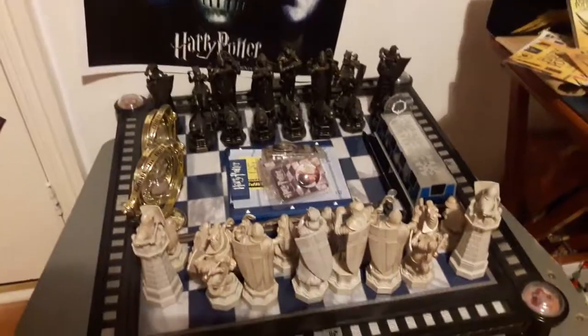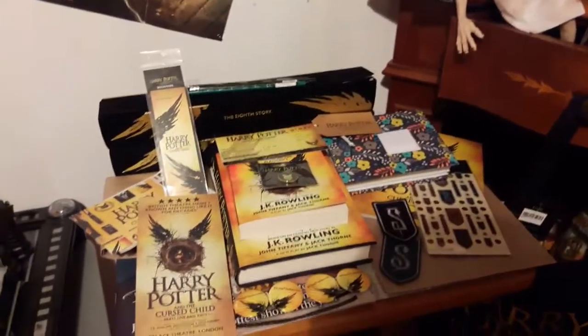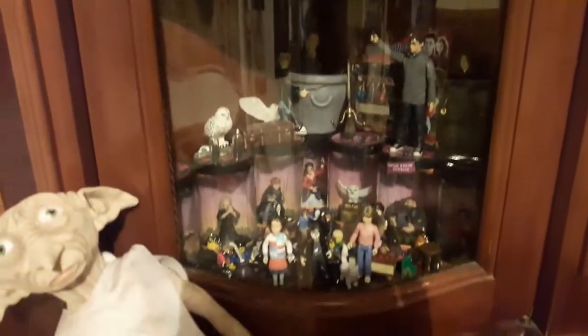Coming down we have some figures on the walls, some more posters. We have my chess set, and there's some bits down here that I haven't managed to find room for yet. This is my Cursed Child setup — my complete Cursed Child collection which I've done a video on before. Then up here we have some studio tour bags and some mystery mini boxes. This is my action figure cabinet with the majority of my action figures in, but not all of them. I might do an updated action figure collection video because I haven't done one for a while.